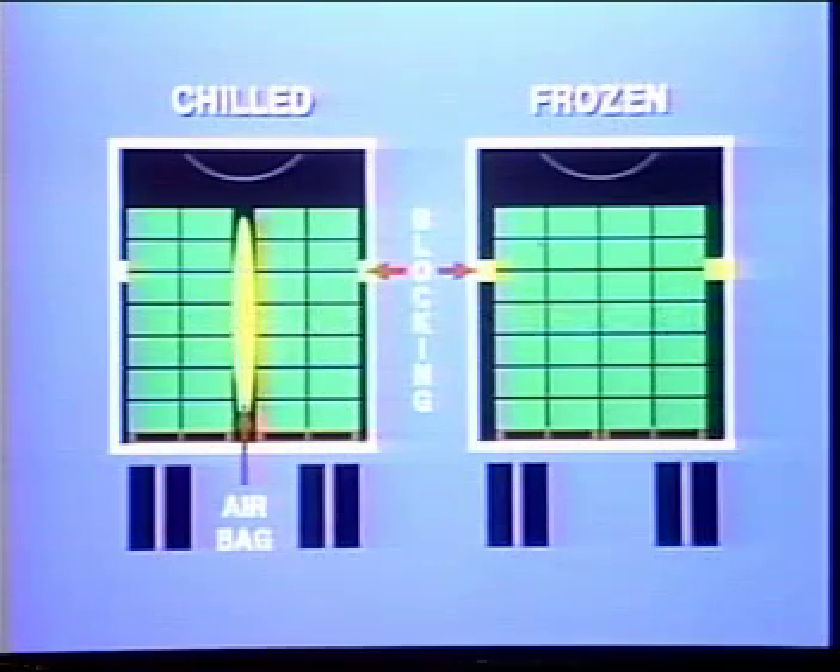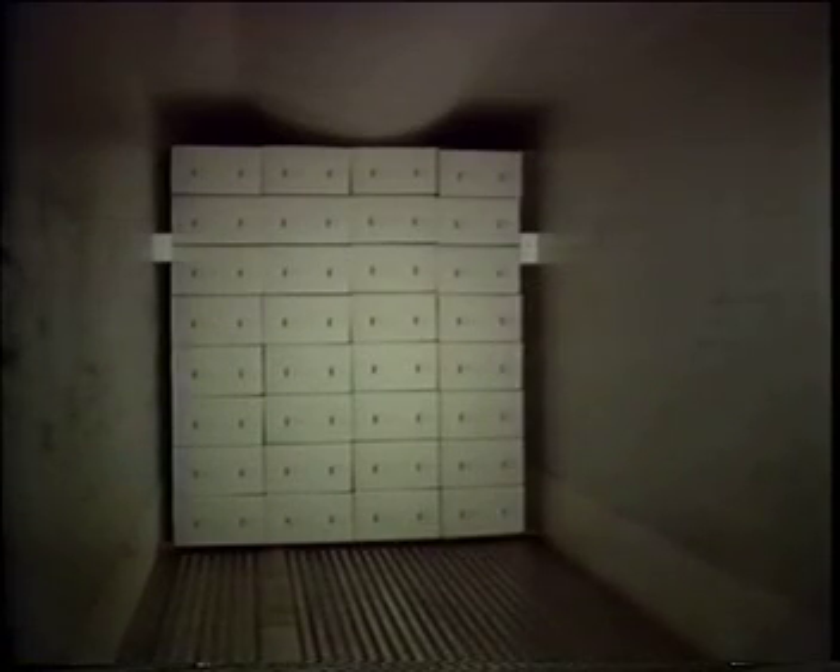Airbags should be used to stabilize a chilled load with a center pathway. Frozen products should be center loaded and braced away from the smooth walls. If there is not enough width for paths along both walls and in the load, use only the wall paths. They are far more important than the load path.